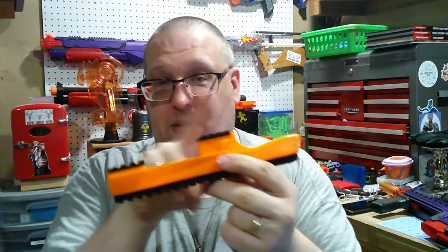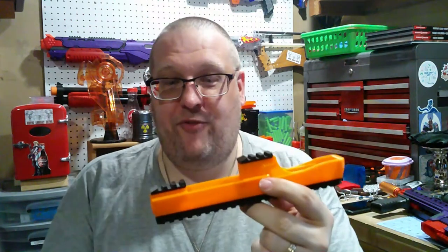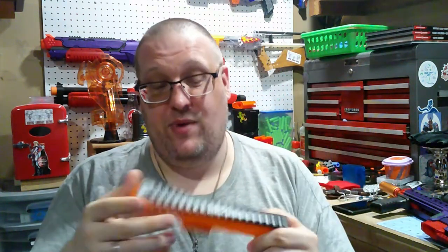You also have two small rails underneath as well, so if you want to add a flashlight or a foregrip to it. You also have a nice loading slot right there, so you don't have to constantly ramrod the darts in. And that's really nice.